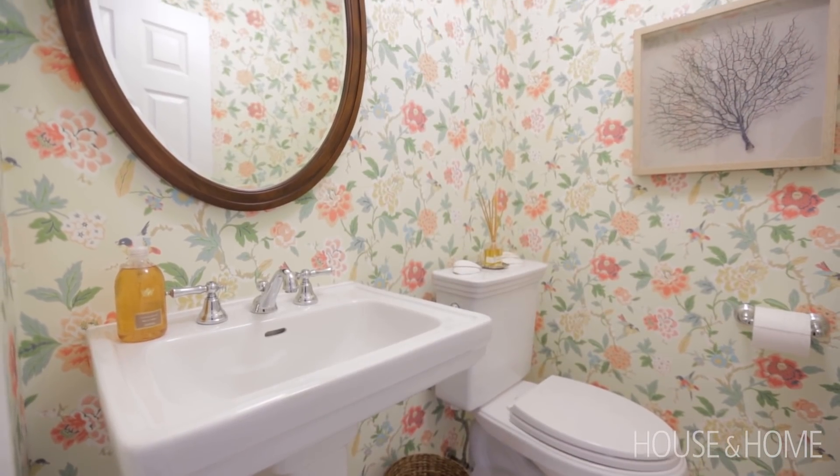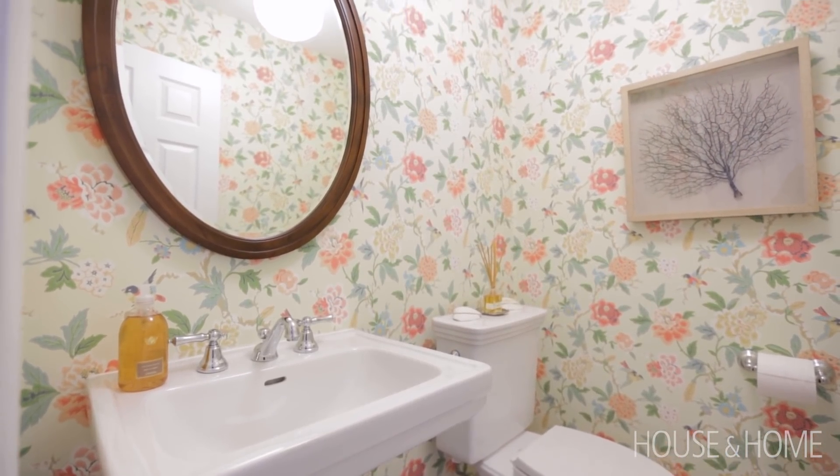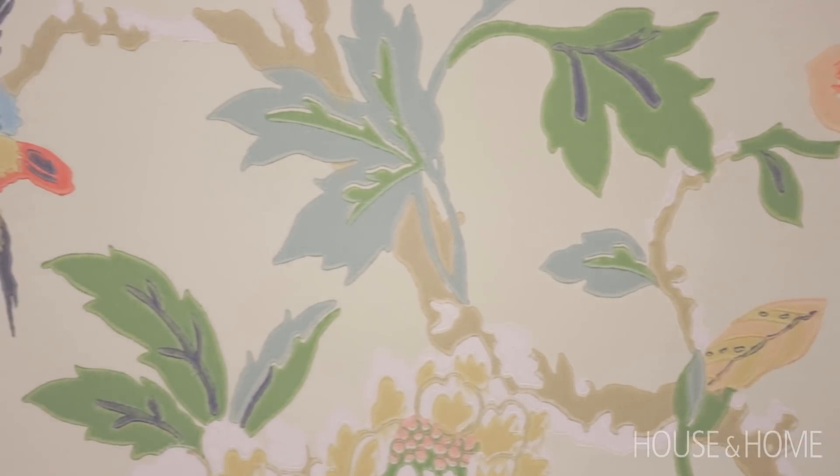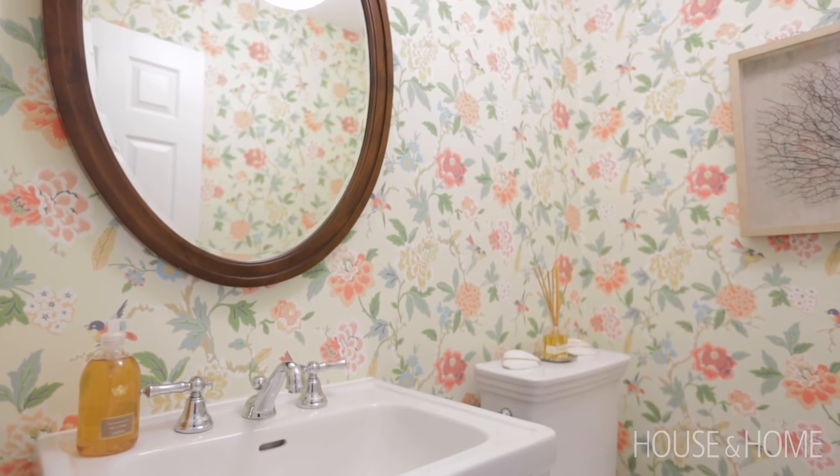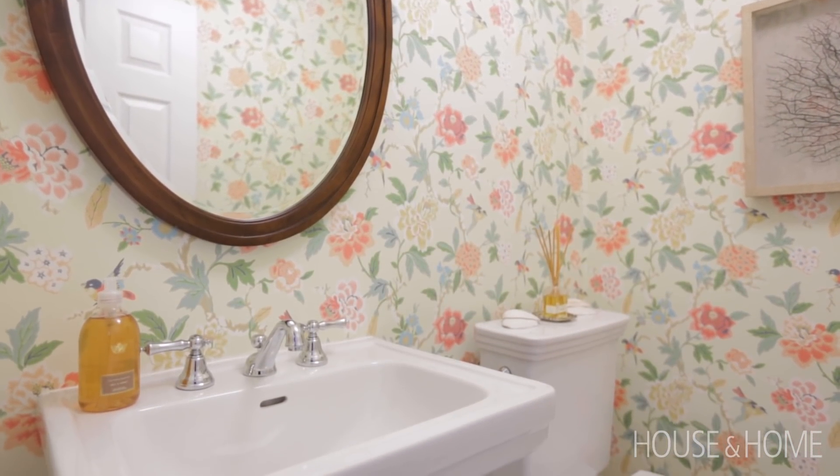Our starting point was a beautiful floral wallpaper that gave us tons of colors to use in the rest of the house, and the homeowner just loved it. We used the wallpaper in the smallest room in the house — the powder room — because it packs a lot of punch, but we used it as a road map for all the other rooms too.